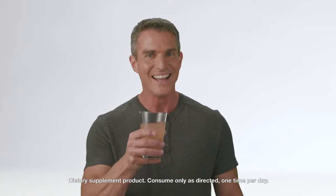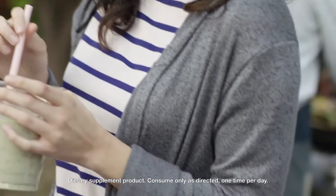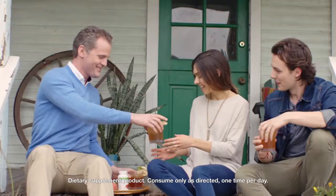It's super simple to use. Mix with water or add to your favorite Formula One shake, tea, or aloe. Perfect for consumption once per day.